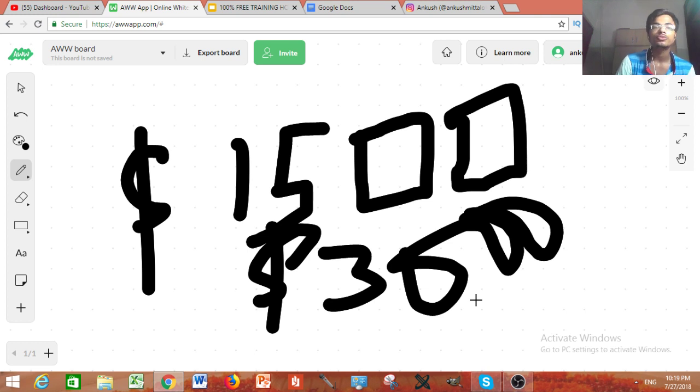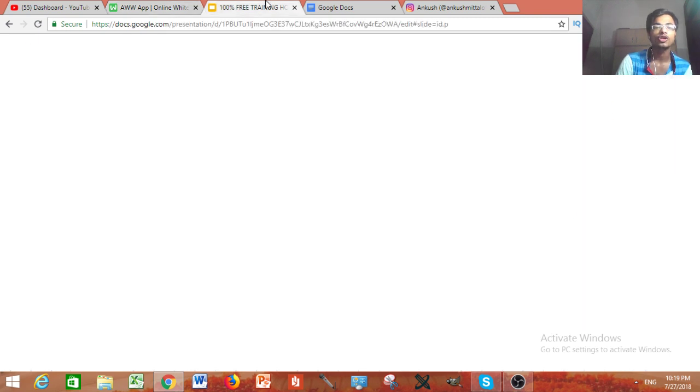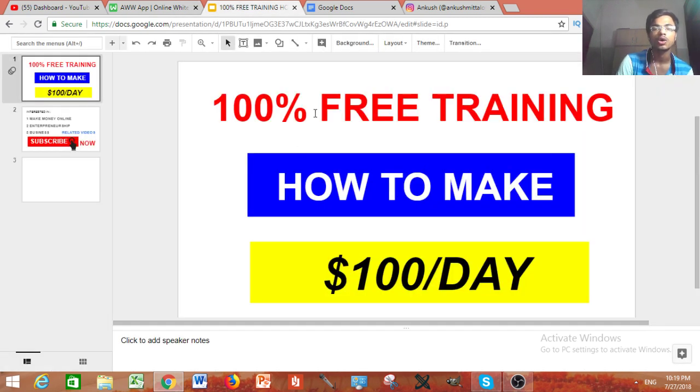I really hope you guys liked this. Be sure to leave a comment if you have any questions, and don't forget to take the free training to make $100 per day. Thank you, and if you have any doubts, be sure to comment. Bye guys!